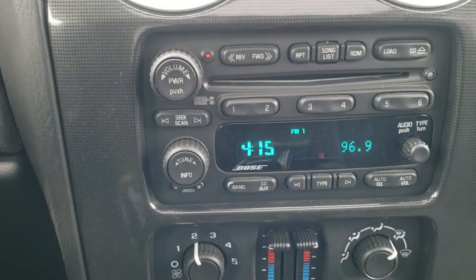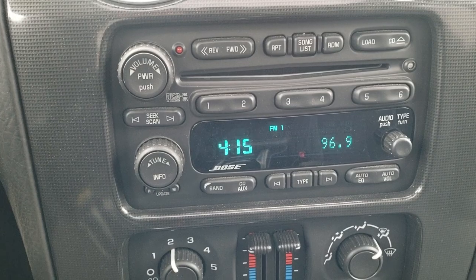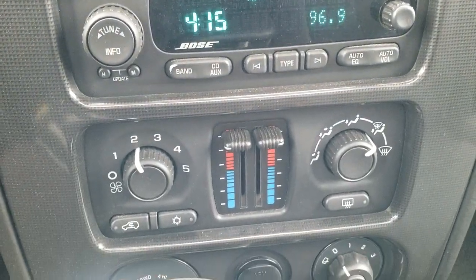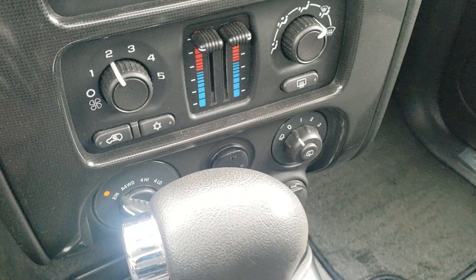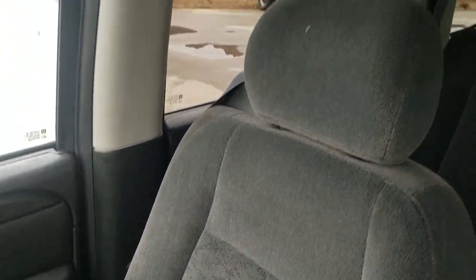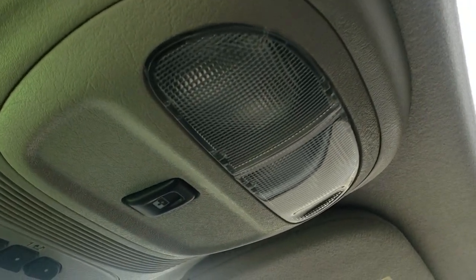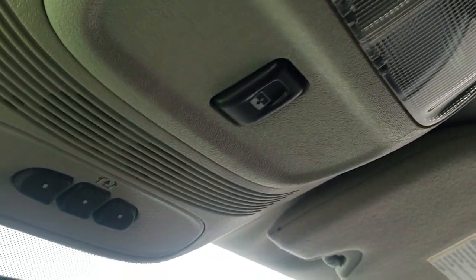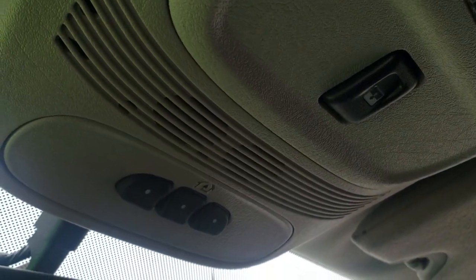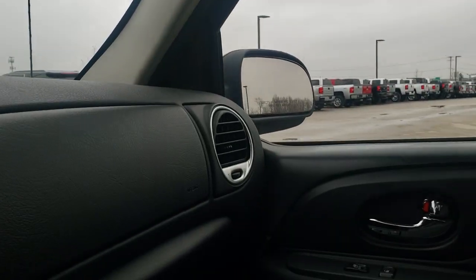It does have a six disc CD changer, the Bose sound system, AM, FM, and Sirius XM radio capabilities, and dual climate control. There's your turn dial four wheel drive and your automatic transmission. Passenger side floor mat and seat are in excellent condition as well. This vehicle's never been smoked in and smells very clean inside. It does have the power sunroof as well, with the power sunroof button. Map lights and your HomeLink buttons for your garage door, security systems, and lighting systems. You also get a compass and temperature display in the mirror.